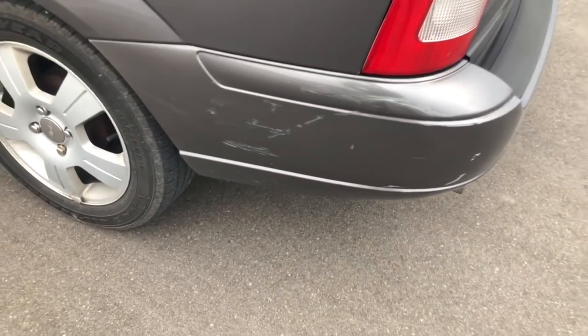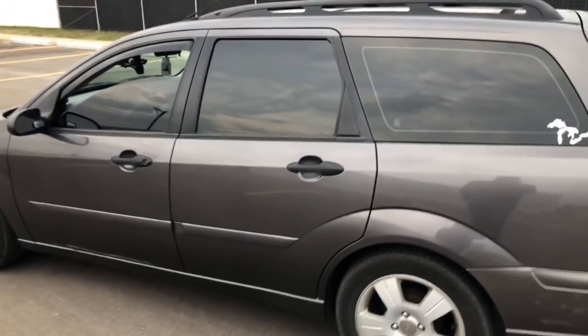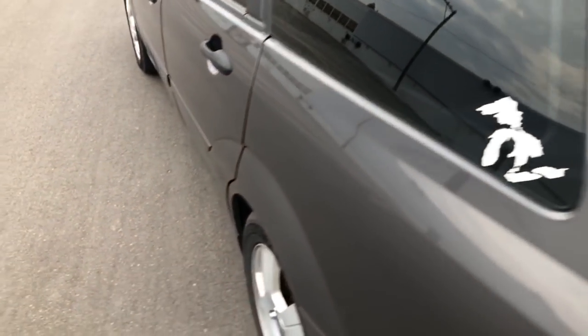Everything else on the exterior was here when I bought the car. I clay-barred it and waxed it, so that's all taken care of. It could really use a full paint correction if I wanted to get crazy with it, but it still came out really nice nonetheless.